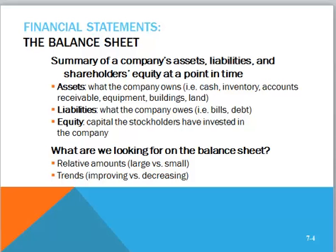What are we looking for on the balance sheet? We look for relative amounts — are there large amounts of inventory or large amounts of debt? It's easier to see this using a common size statement like you see in your chapter. We also look at trends — are trends improving or decreasing?